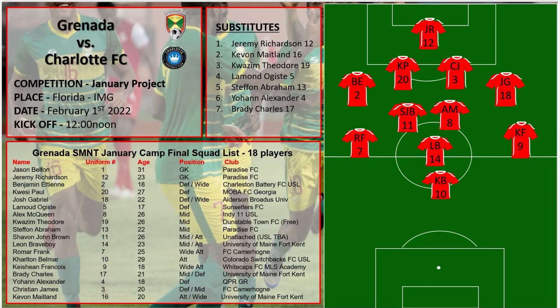Here's what the lineup looked like for Granada. It was mostly players from the USL and lower leagues in America, along with a few players from Granada's league. Granada are also holding their January training camp in Bradenton, Florida, which is why Charlotte FC ended up playing them for this friendly.